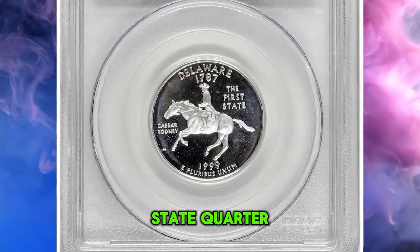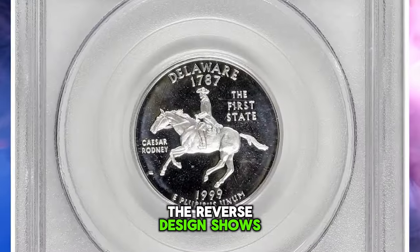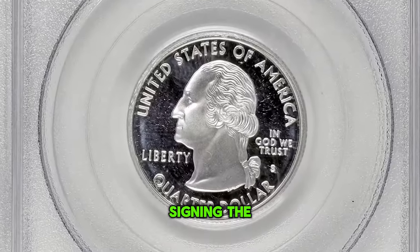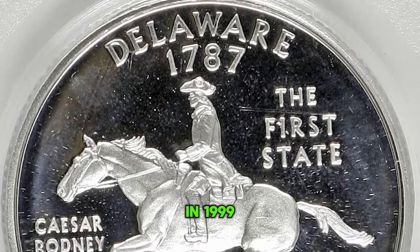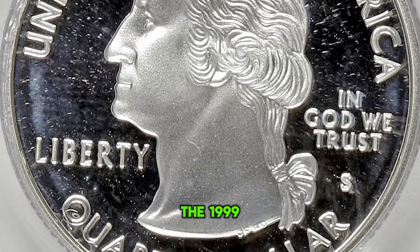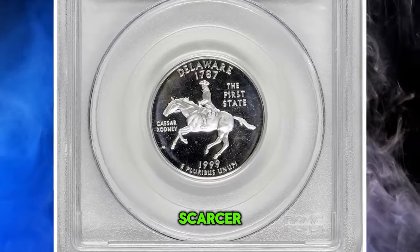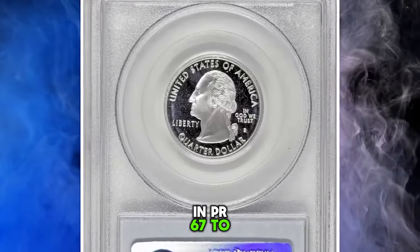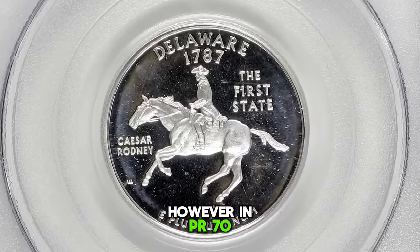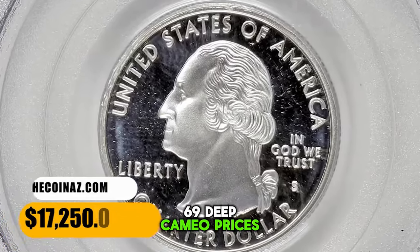1999 S Proof Delaware State Quarter, graded as PR70 Deep Cameo by PCGS — the highest grade available. The reverse design shows Cesar Rodney's historic horseback ride in 1776 to cast his vote in favor of Delaware signing the Declaration of Independence. According to PCGS, in 1999 the Mint struck Delaware Proof Quarters in a clad version and a 90% silver version. The silver version had a significantly lower mintage, making it scarcer and more expensive. In PR67 to PR69 Deep Cameo they are common, but in PR70 Deep Cameo condition they are scarce and command a significant premium.